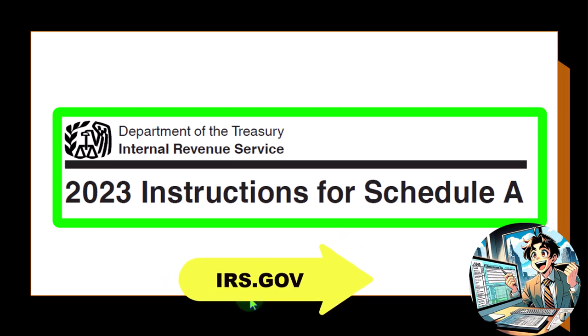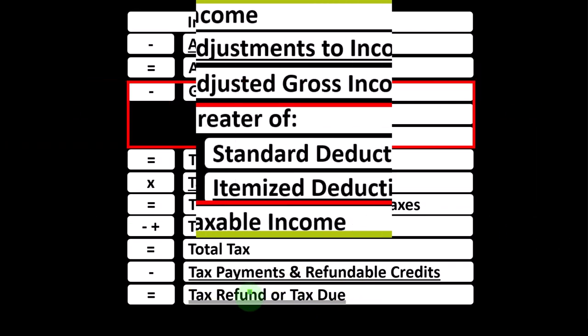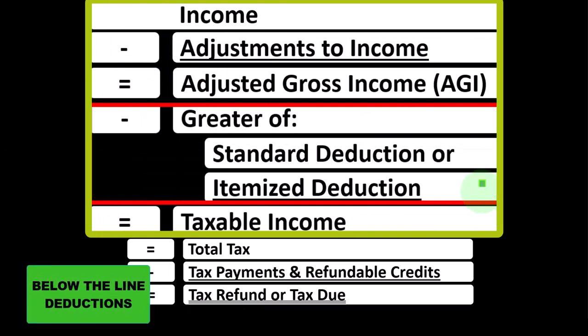Looking at our income tax formula, we're down in what I would call the below-the-line deductions — more specifically, the itemized deductions.